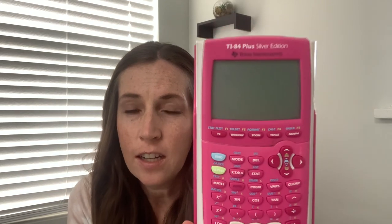We found this TI-84 Plus Silver Edition calculator. These always sell really really well for us all year long. We paid $5 for this and we have it listed for $55 and usually they sell pretty quickly.